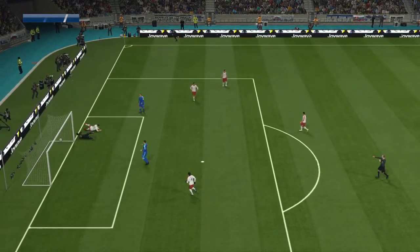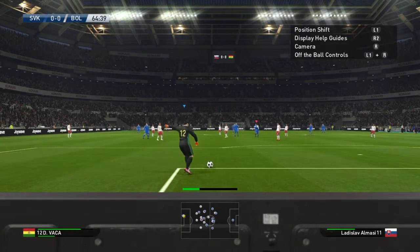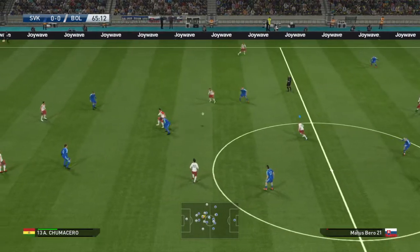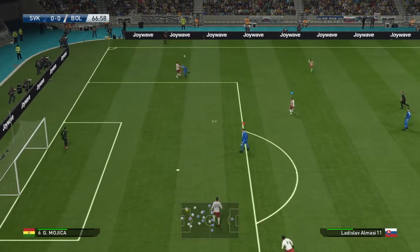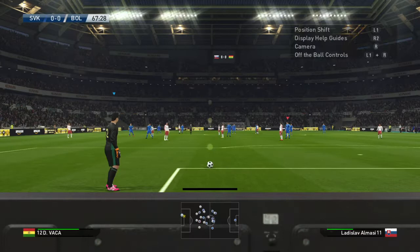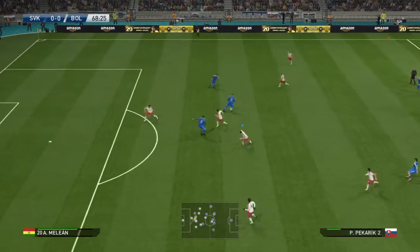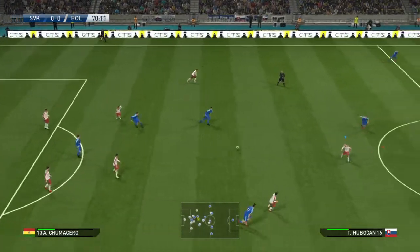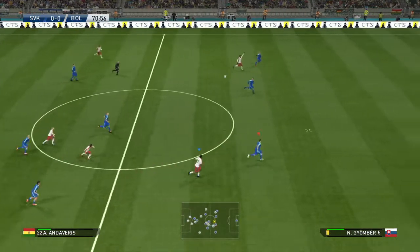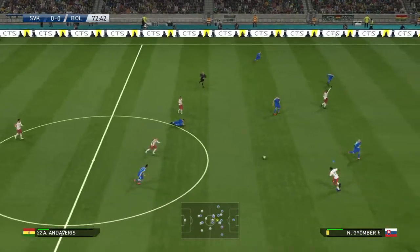Gets it back — is it in? That was mighty close. Who's going to make this theirs? Lamela! Needed a better pass there. Spooned forward — it was a move that looked promising but eventually thwarted without doing any harm.